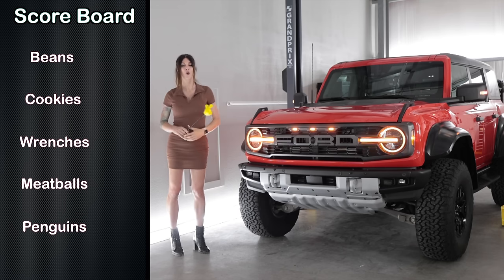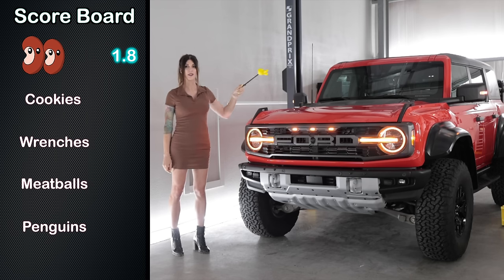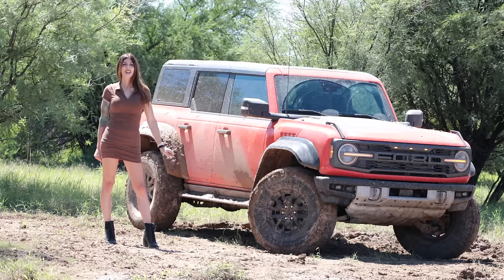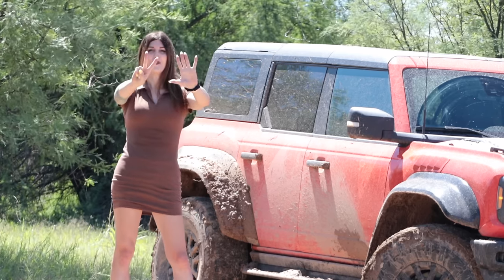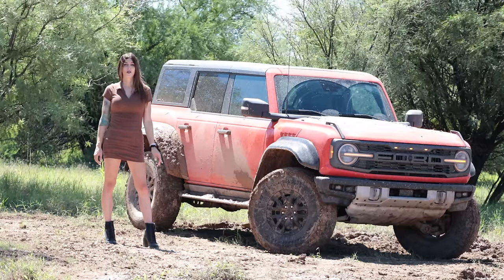Bean score confirmed. Next is the Cookie Score — an assessment of what you get for what you spend. At just over $74,000, it gets its rating. Next is the Mechanic Score — an assessment of how much of a pain something would be to work on, one being the worst and five being the easiest. Next is the Meatball Score, an assessment of off-road capability. The Bronco Raptor is getting a 4.7 meatballs — this is probably one of the most capable off-road vehicles I've reviewed yet. I didn't even scratch the surface of its capabilities out here.